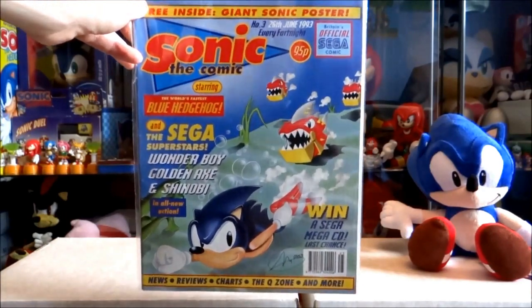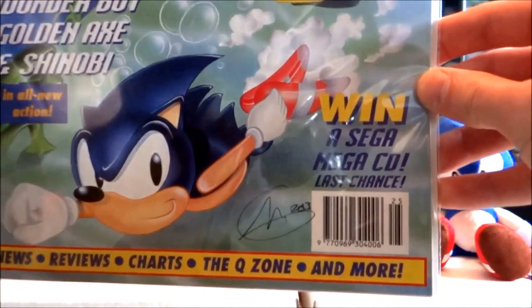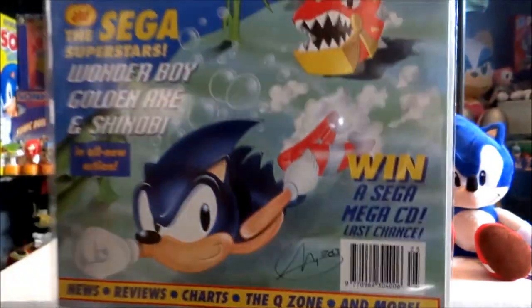The reason I bring that up is because I managed to get him to sign the front cover for me, which you can see there, which is pretty cool.